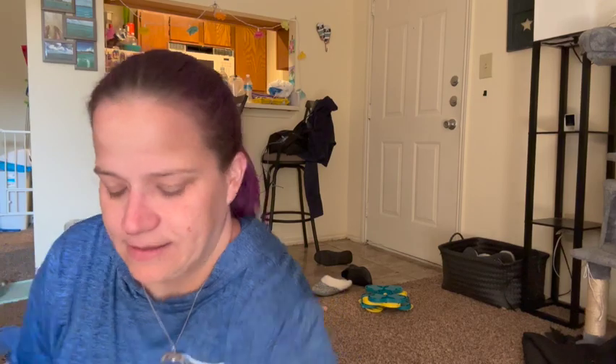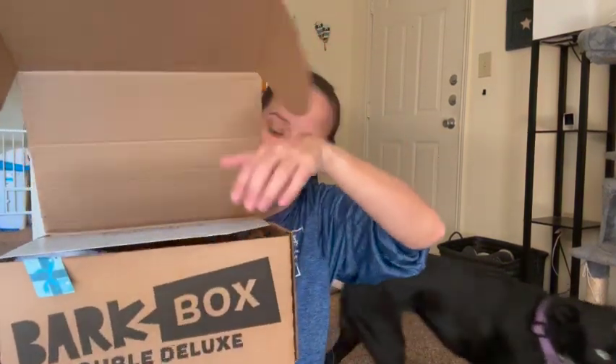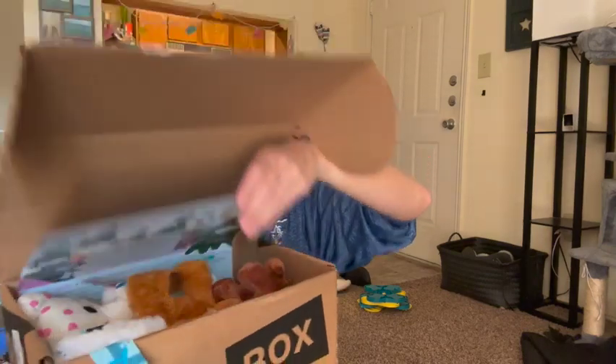Uh-oh, something already fell out. We'll put that back in the box. Are you ready, Addy? We got all sorts of goodies in here. It says BarkRudolphTheRedNosedReindeer, and we've got all sorts of stuff. Are you ready, Addy?